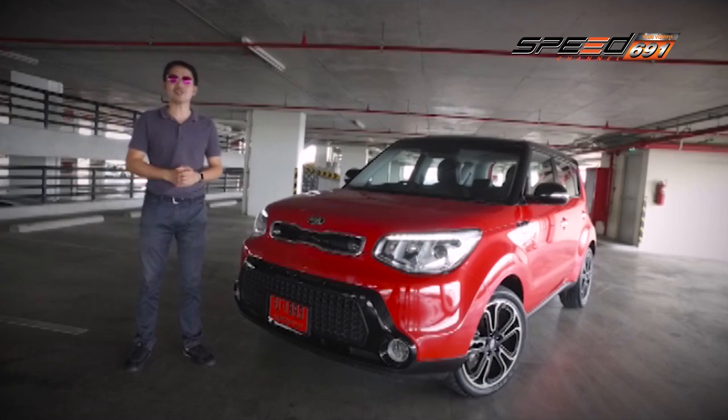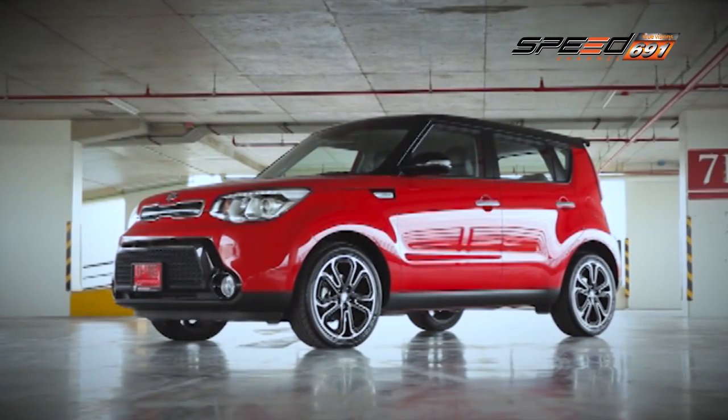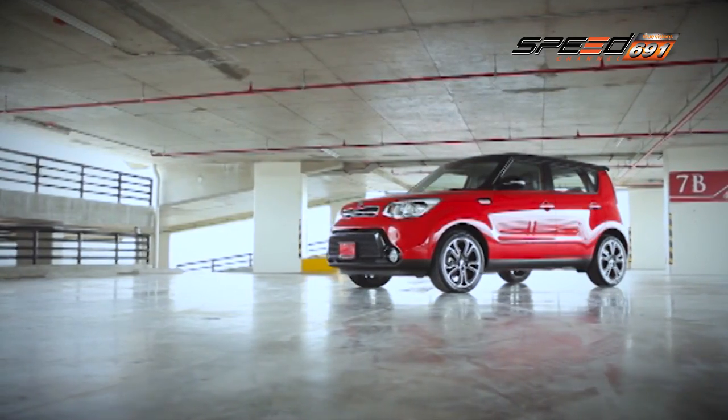รวมถึงรางวัลของการดีไซน์ในหลายๆ ส่วนของตัวรถ ไปดูกันเลยครับว่าใน Kia Soul Generation ที่ 2 คันนี้มีการปรับปรุงและพัฒนา มีส่วนที่น่าสนใจและไฮไลท์ในการออกแบบอะไรเพิ่มเติม Kia Soul รถ SUV สัญชาติเกาหลีที่มีความสปอร์ตทุกการลงตัว